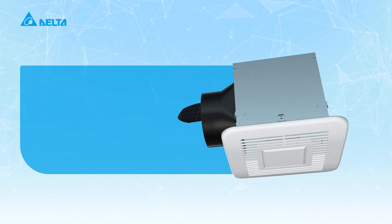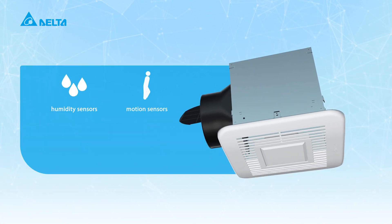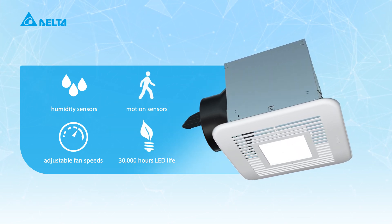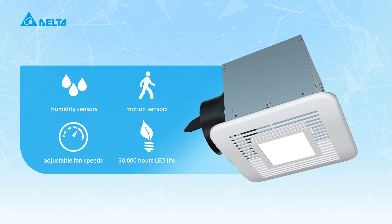Other cutting-edge features include humidity sensors, motion sensors, and adjustable fan speeds. With a life of 30,000 hours, our bright LED lights mean you'll never have to change out the bulb.